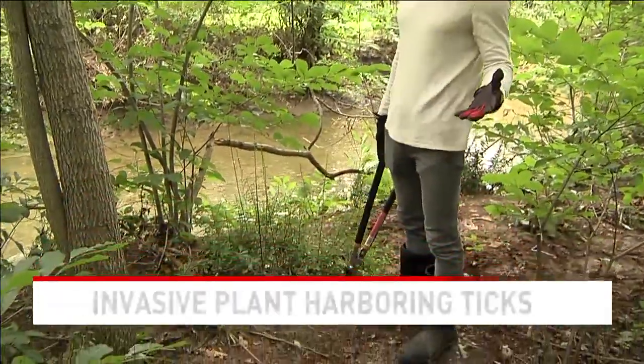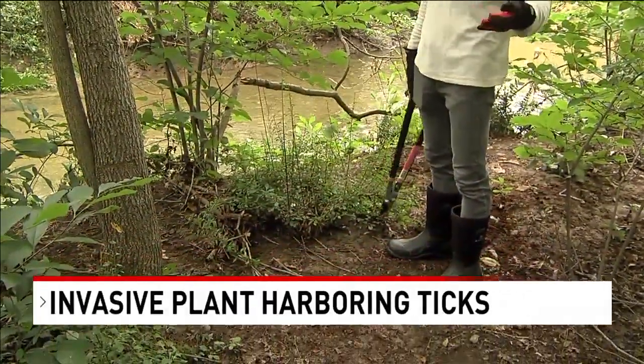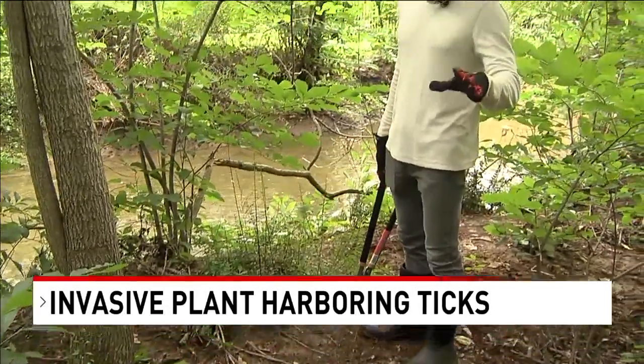So the invasive Japanese barberry — an example of it is right here. And unfortunately, you can't just pull it out. You've got to cut it, and then you've got to rip it out, making sure you grab all of the roots.